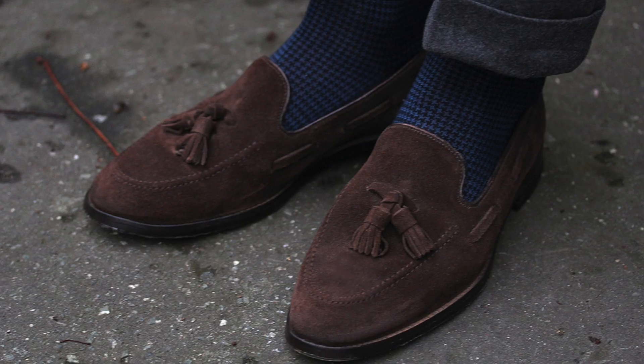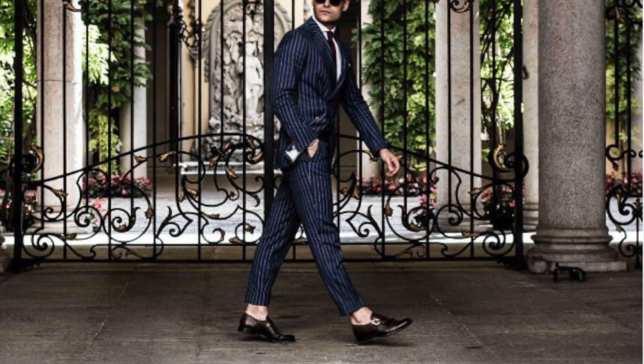No slip-on shoes for business - double monks and single monks, meaning monk strap shoes, work very well. If you're going for a more casual outfit, going to an event but not in an office, then tassel loafers all day long, whether leather or suede. Also depending on your environment - in London I'd wear my loafers with socks, but somewhere like Florence or Pitti I'd probably wear them without socks.